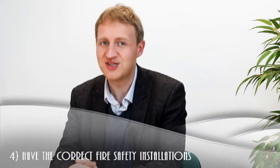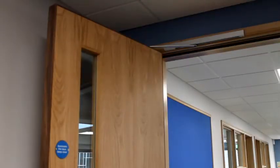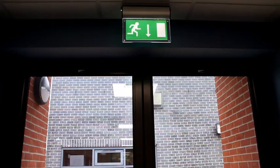Have the correct fire safety installations in place. This includes fire extinguishers, fire doors, fire action notices, emergency lighting, and escape signage. Do your fire doors completely fit, or are there any gaps?